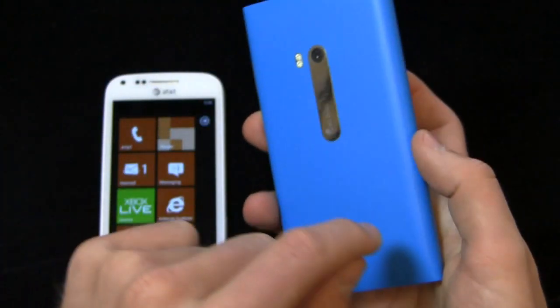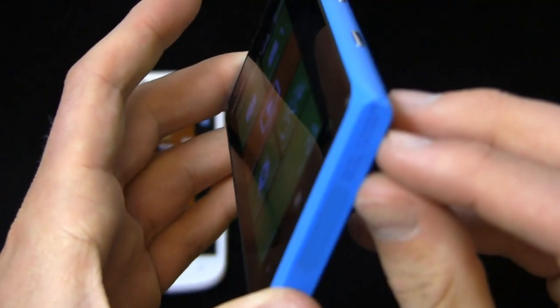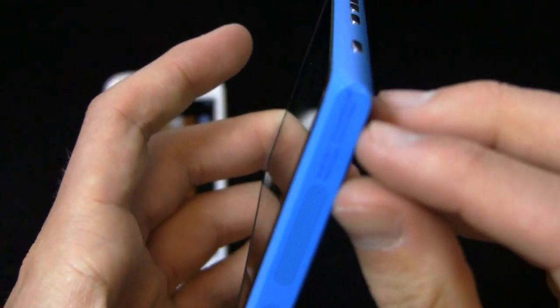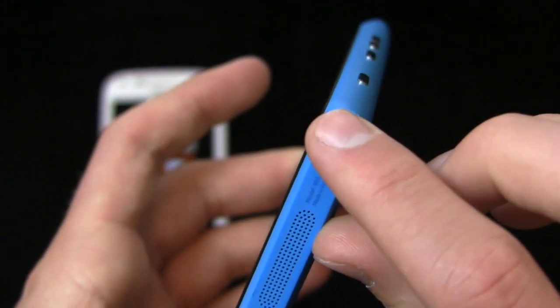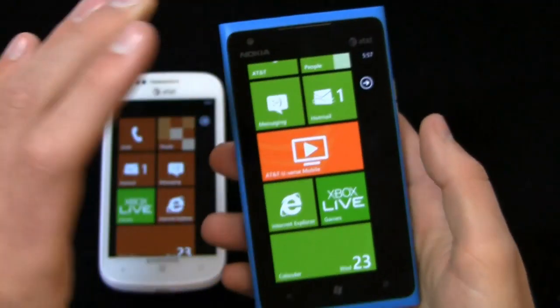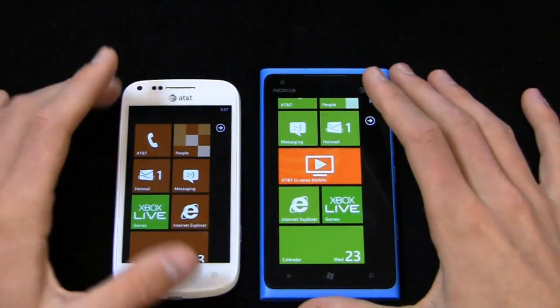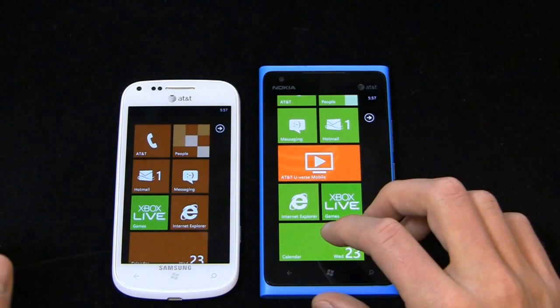Polycarbonate shell on the Lumia 900 — when you scratch it, you'll see I scuffed mine around day four in the 30-day challenge. I actually dropped it on bricks, but you can still see that blue all the way through, because it's a polycarbonate shell — not an actual paint job over the shell. These are built well, and the Lumia 900 has a slight edge in terms of build quality.